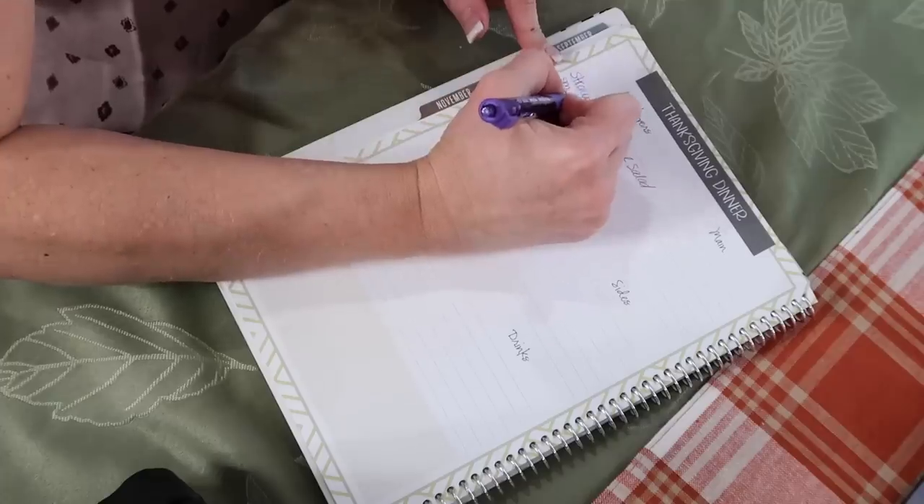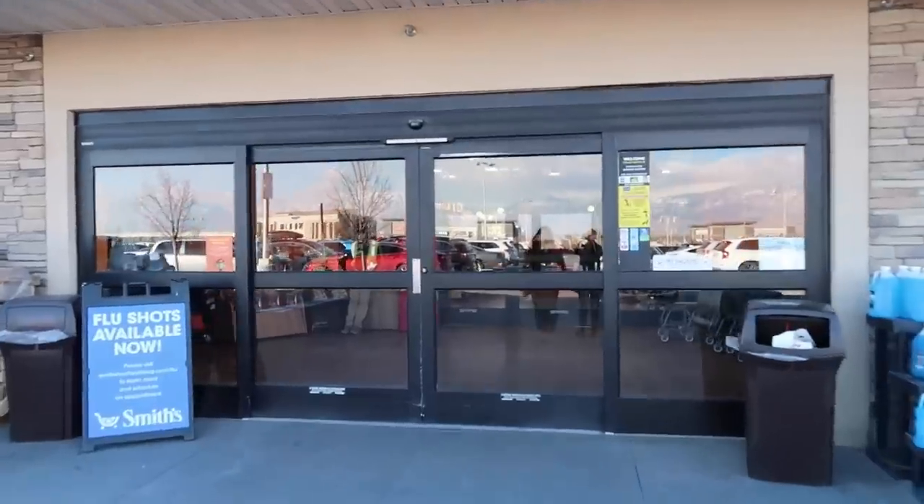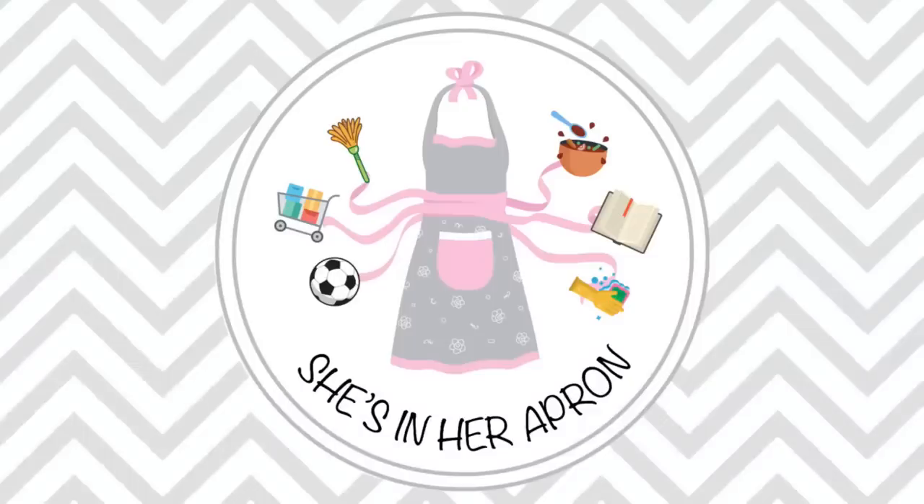Come along with me today. I'm menu planning, grabbing groceries, stopping into stores, and getting my turkey today. Have you started your Thanksgiving shopping yet? Let's get Thanksgiving going.